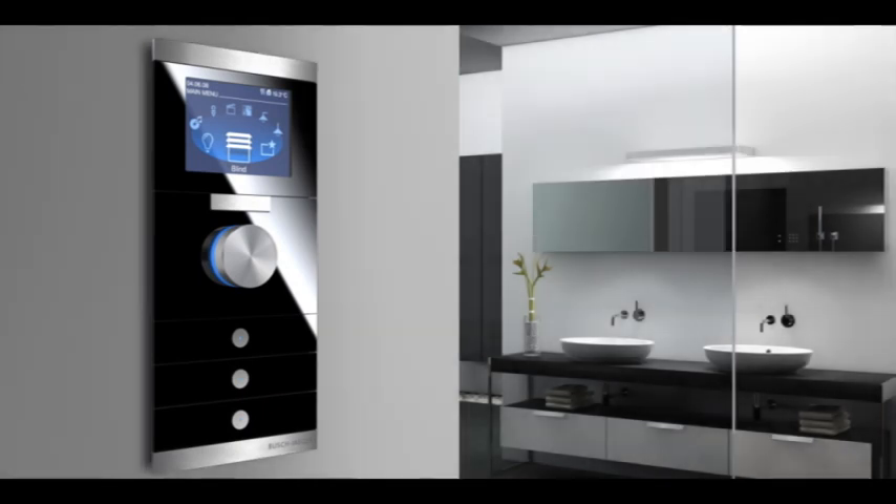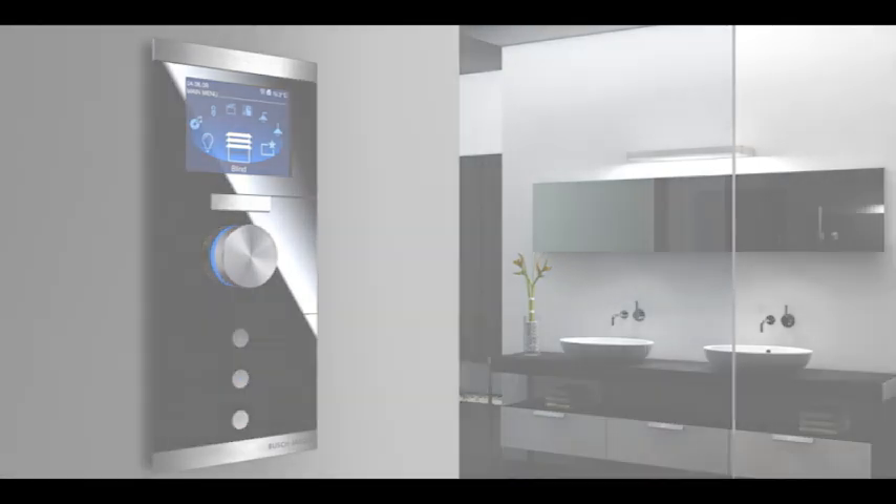Busch Prion anticipates and flexibly adjusts to varying demands and to your individual lifestyle. Learn more about the functions of the Busch Prion.